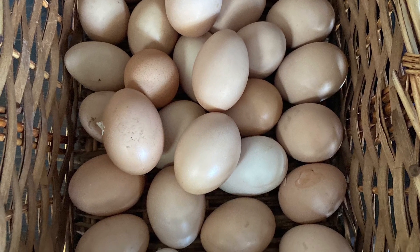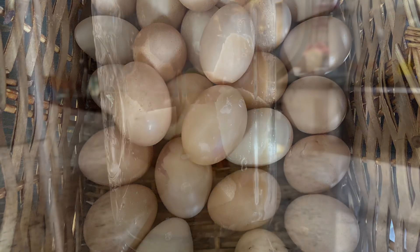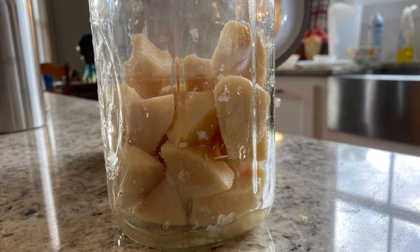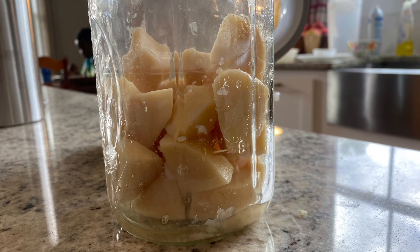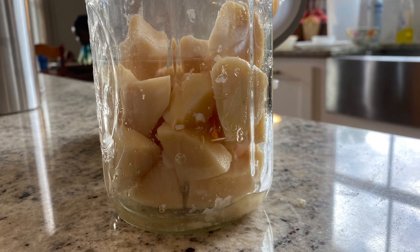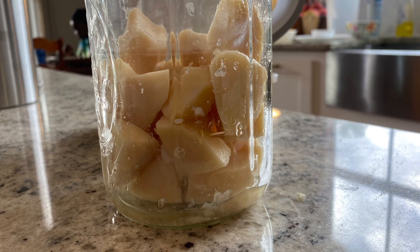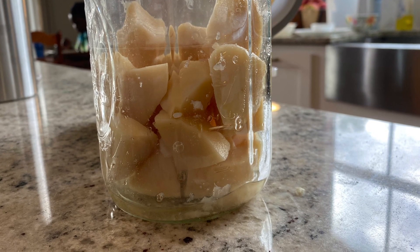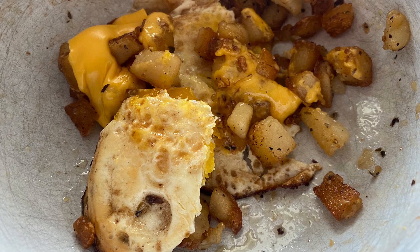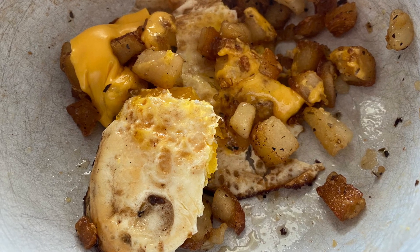With egg production picking up, I've been encouraging my daughter who loves hash browns to try our homegrown canned potatoes. She dices them up, puts just a tablespoon or so of oil in the skillet, and they crisp up perfectly. I've got her sold and we can finally start working our way through those canned potatoes.